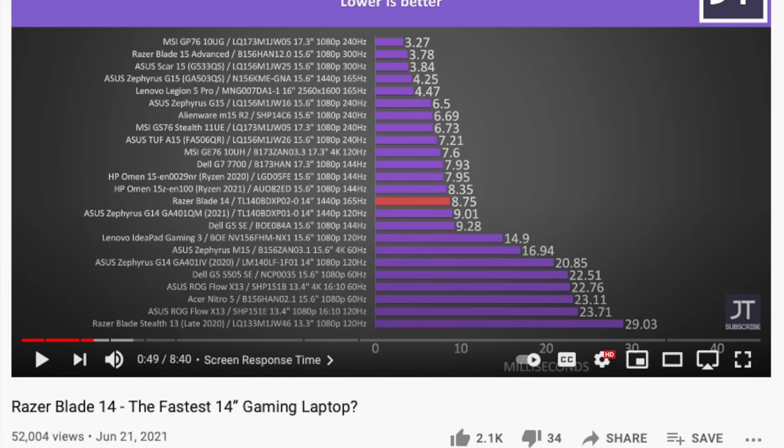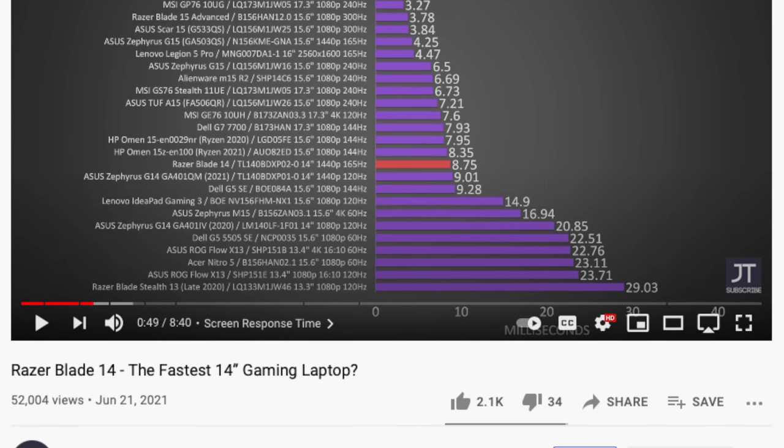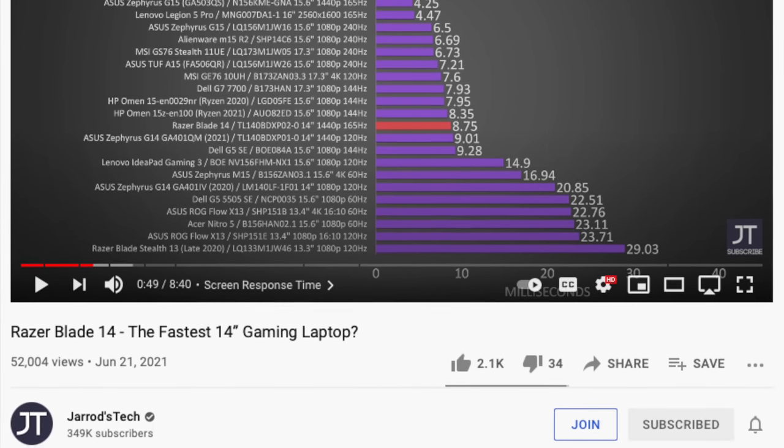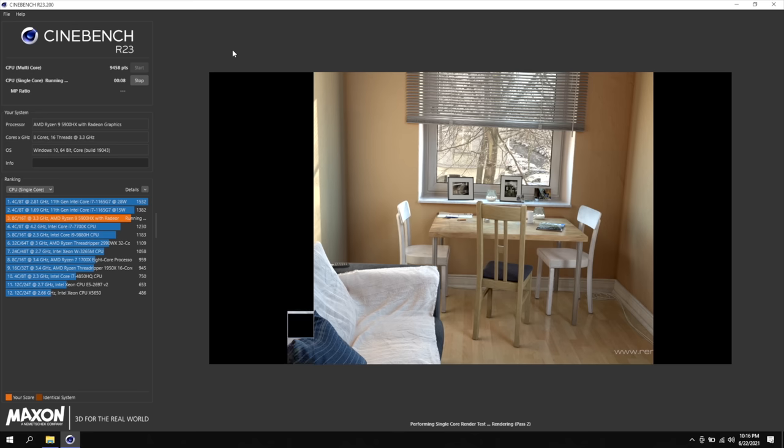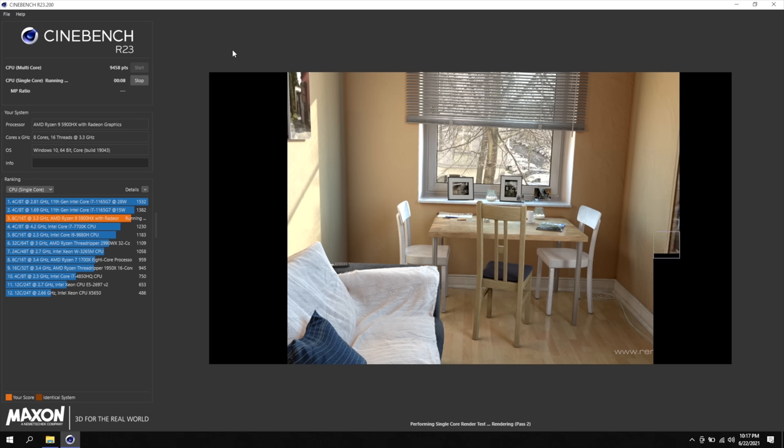I'm not one much for benchmarking computers — if you want to see that, there are hundreds of other YouTube videos out there. But quickly touching on some Cinebench, this computer is right up there with the best for multi-core performance, and for single core it is right up there with the top end 11th gen Intel processors. And that's like the only thing Intel has going for it right now for power — this demure laptop pretty much matches or exceeds it in every way.